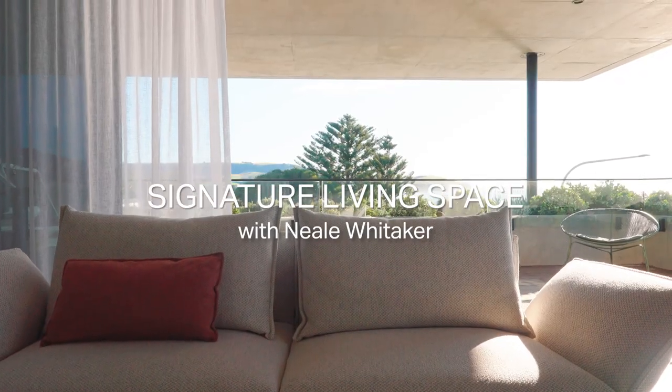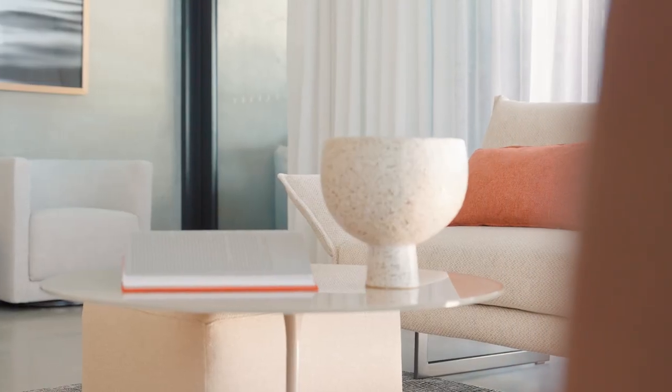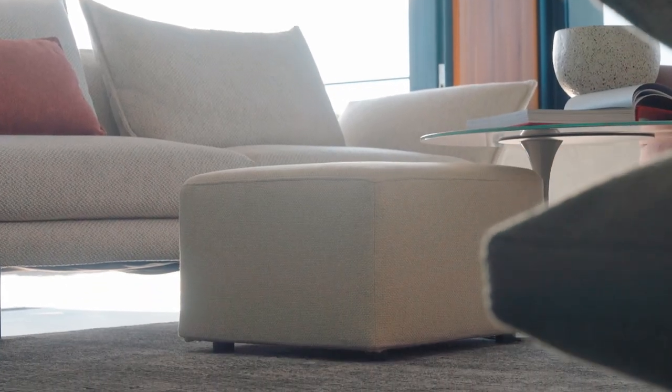Planning a living space is no easy task — there are lots of things to consider, but don't panic. I always like to begin with the floor, because that's what the eye reads first. The rug can definitely be seen as the anchor of a room.